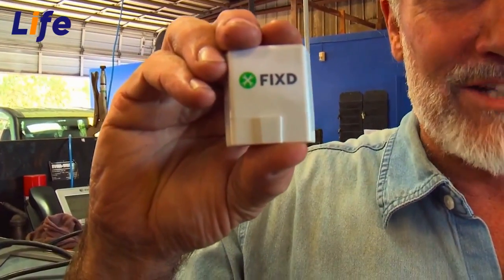I want to show you something I think is really neat — I just got this. This is the mechanic that's always with you. It's called Fixed. It plugs right into the diagnostic port of your car just like my big units do here. You pull up the Fixed app on your phone and it will go through the diagnosis of the car, tell you why the check engine light came on. It not only gives you what's wrong with the car — it'll tell you what it should cost when you go into the mechanic.